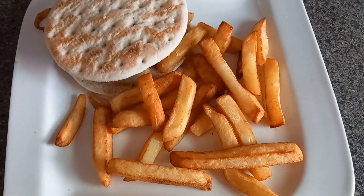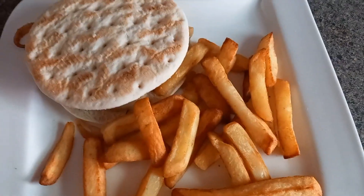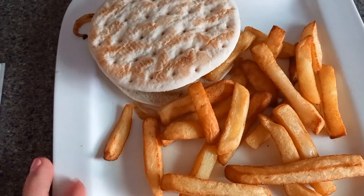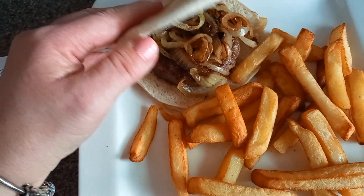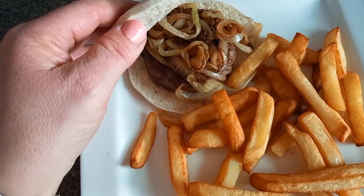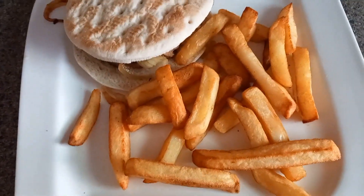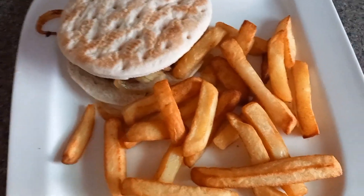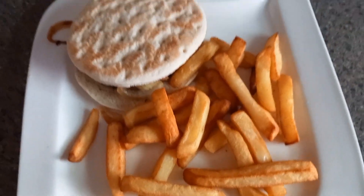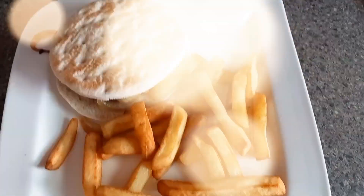This is my tea tonight — a total of 487 calories. I've got one of the Aldi burger thins for 136 calories, the Aldi five percent less fat burger for 131 calories, onions at around five calories, 120 grams of the Naked McCain chips for 206 calories, and I'm adding some barbecue sauce for 14 calories. It feels like a treat meal but it's all within calories.